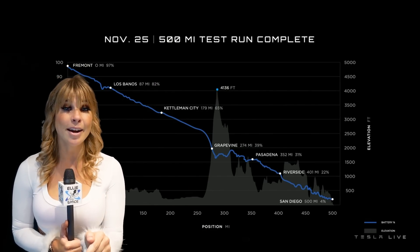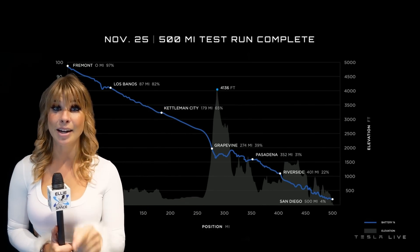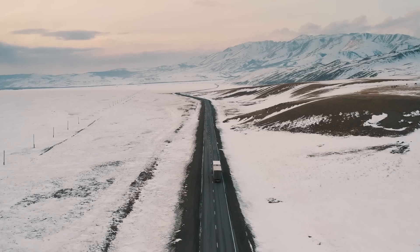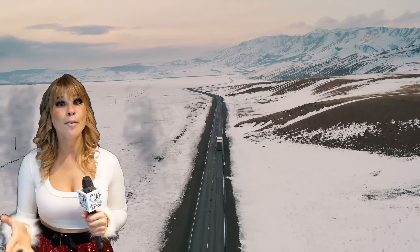In fact, they showed a test drive on a single charge all the way from Fremont to San Diego, and it got to San Diego with 4% battery remaining. Elon says they're using the Plaid Model X as powertrain, and the efficiency is actually greater in cruise mode.